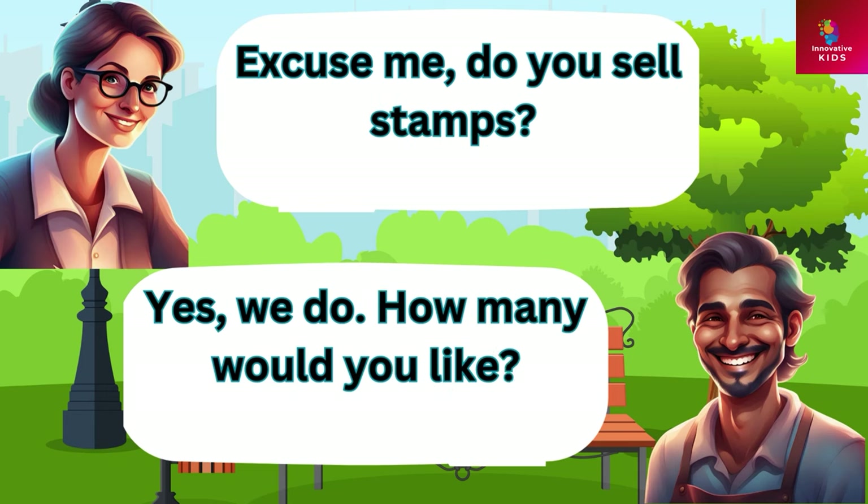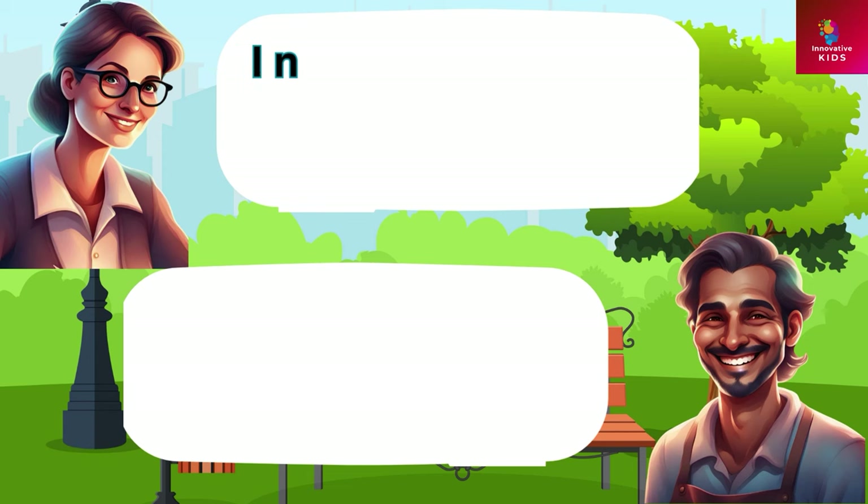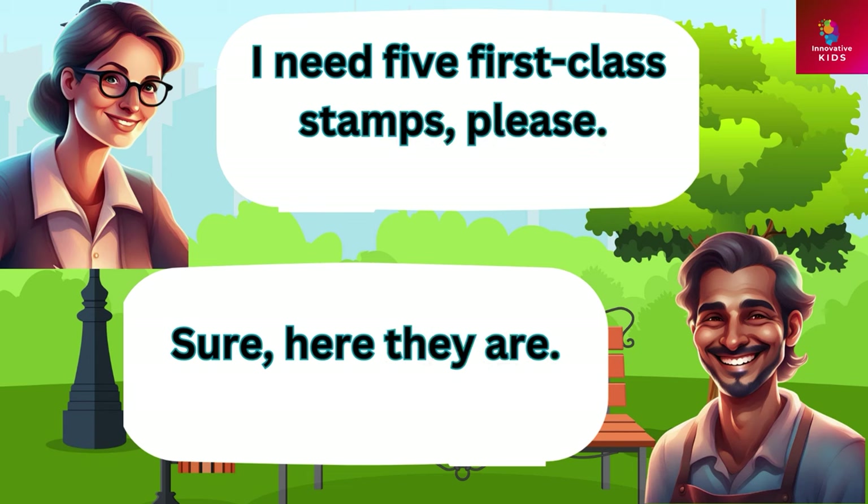Excuse me, do you sell stamps? Yes we do. How many would you like? I need five first class stamps please. Sure, here they are.